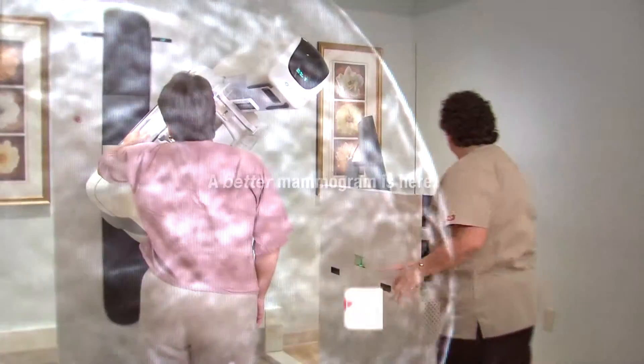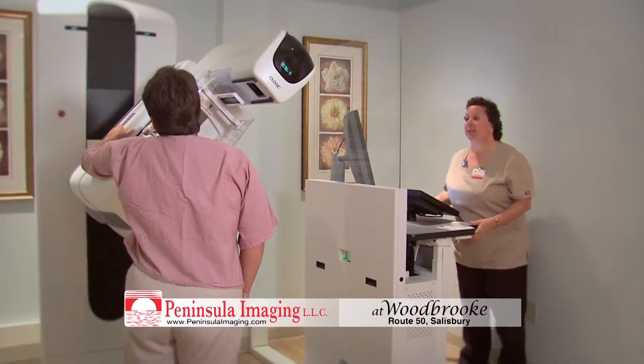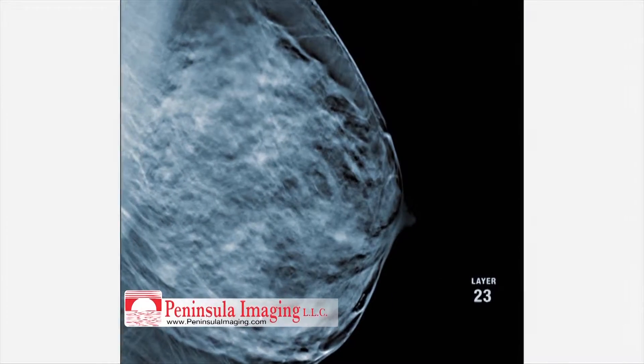A better mammogram is here. Peninsula Imaging brings 3D mammography to Salisbury. Our radiologists are viewing mammograms in a way never before possible, enabling better cancer detection while reducing the need for additional imaging.